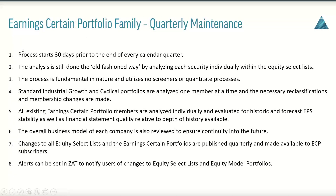What can you expect from the quarterly maintenance of the Earning Certain family? The process starts literally 30 days prior to the end of every calendar quarter — that's the formal process. Obviously, each and every day I'm going through and analyzing portions of all of these portfolios as I'm working with clients and prospects, so I'm on this daily. But the formal process starts 30 days prior to the end of every calendar quarter. The analysis is done the old-fashioned way — security by security within each of the equity select lists, starting at the very top of the standard industrial portfolio. The process is 100% fundamental in nature and utilizes no screeners and no quantitative processes.